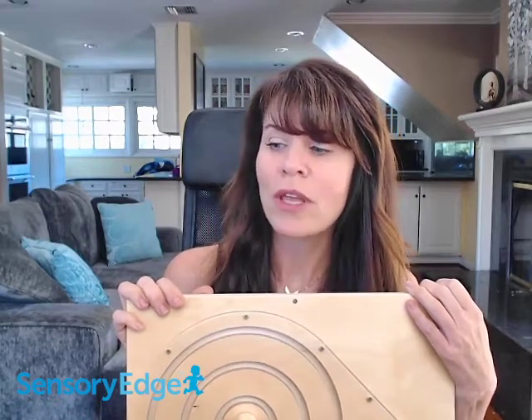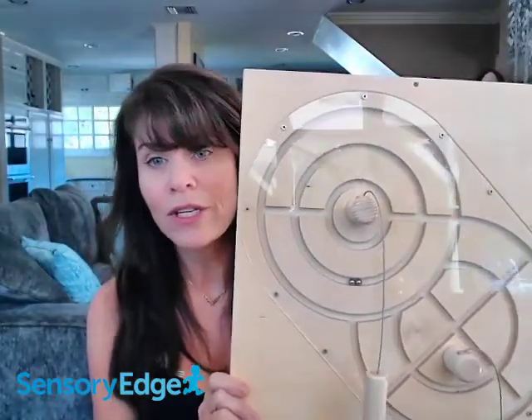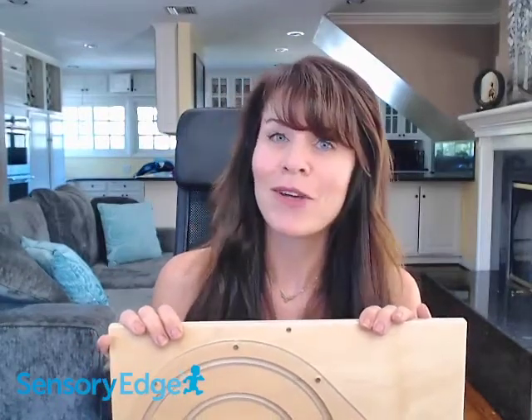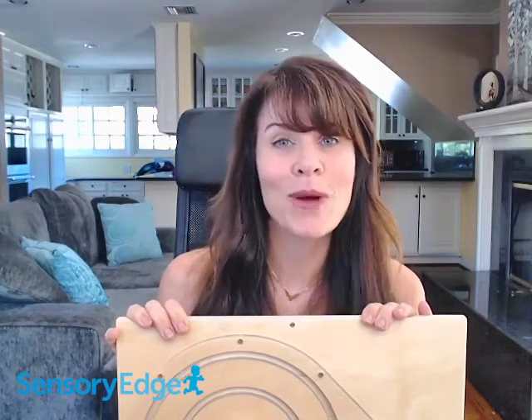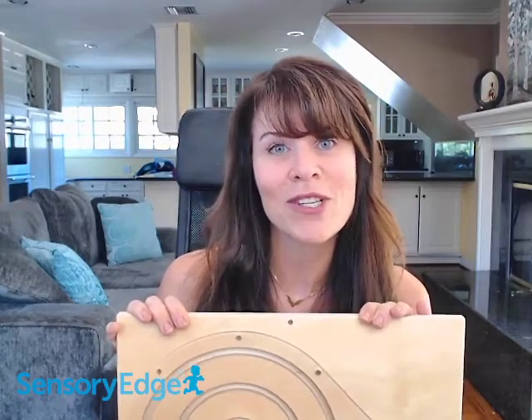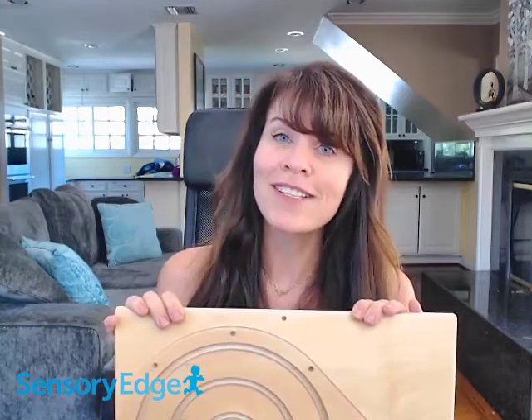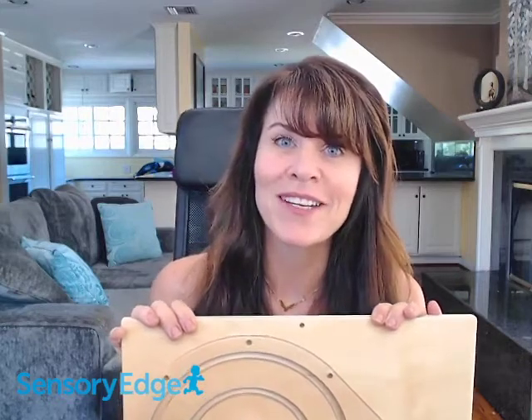This toy can be found at sensoryedge.com. We really love the HABA wall series because you can have multiple different panels, change them out, and keep your waiting room fresh — or even just change the sequence for a different look each time kids come in, without having to rehang things or put new holes in your wall. I hope that was informative, and if you have any questions you can email us at help@sensoryedge.com or call us at 800-734-8019.